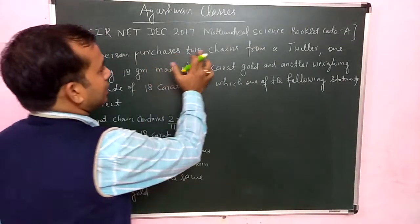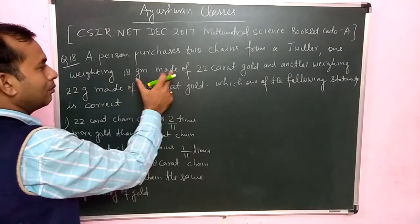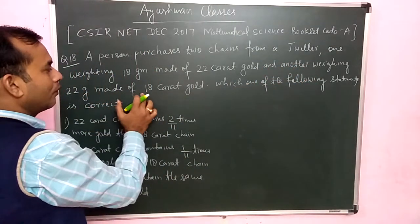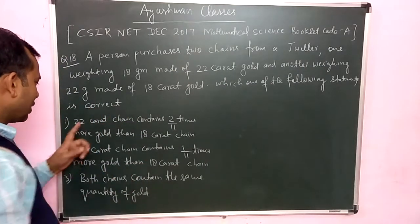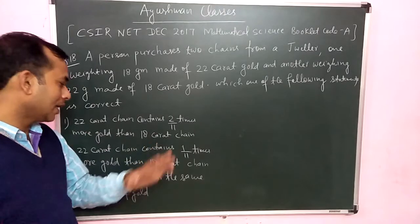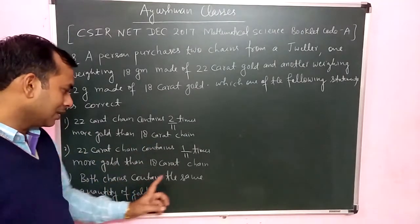A dweller has two chains: one weighing 18 grams made of 22-karat gold, and another weighing 22 grams made of 18-karat gold. Which of the following statements is correct? First option: the 22-karat chain contains 2.11 times more gold than the 18-karat chain. Second and third options include that both chains contain the same amount of gold.